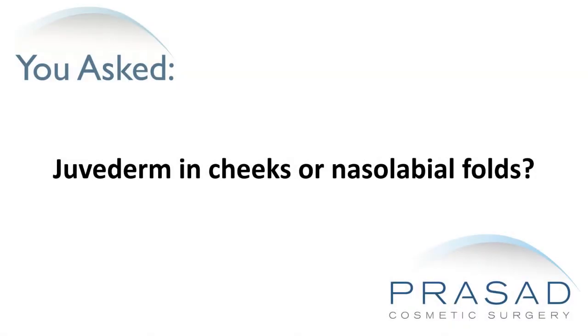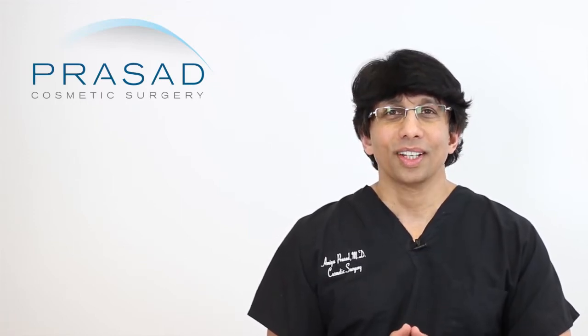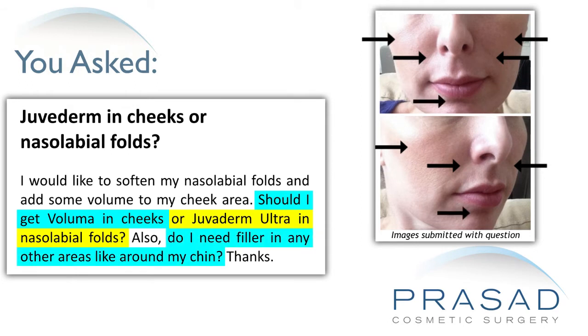I would like to soften my nasolabial folds and add some volume to my cheek area. Should I get Voluma in my cheeks or Juvederm Ultra in my nasolabial folds? Also, do I need filler in any other areas like around my chin? You submitted several photos and you're asking about the possibility of getting Voluma in your cheeks or Juvederm Ultra Plus into your nasolabial folds, as well as possibly getting some enhancement of the chin area.